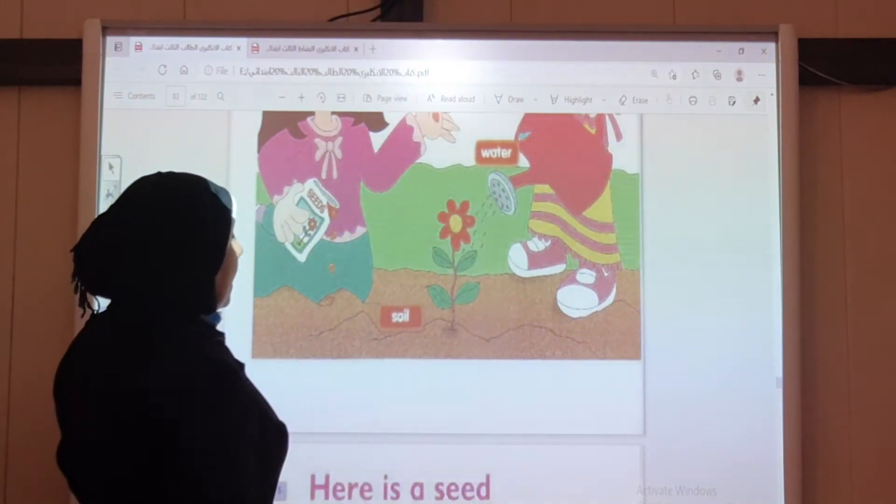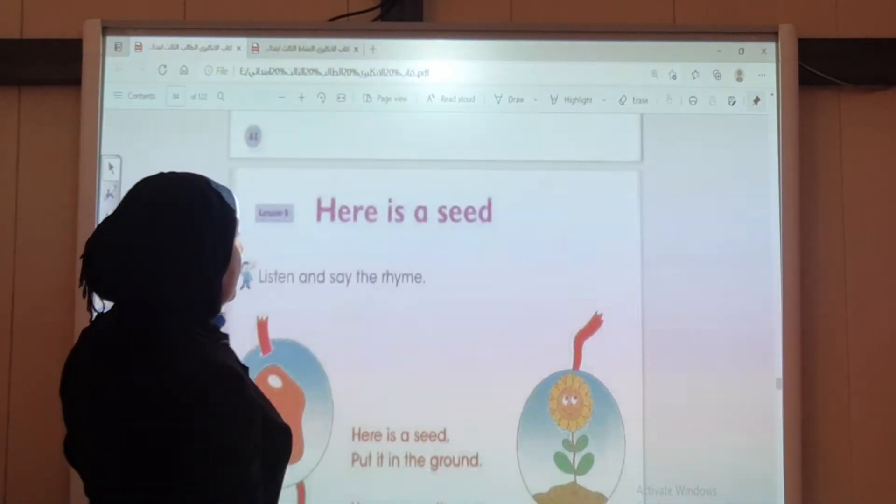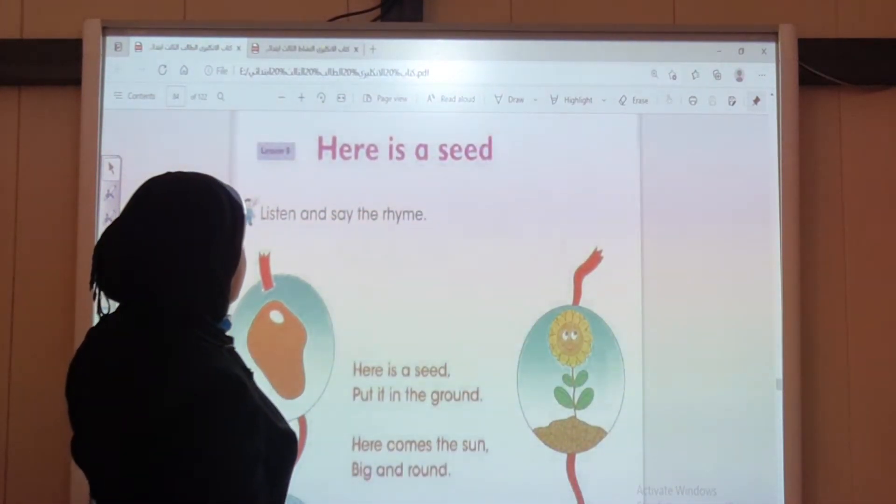Now go to the next page. Here is a seed. Listen and say the rhyme.